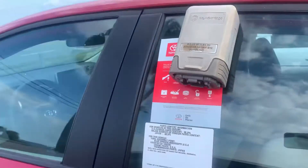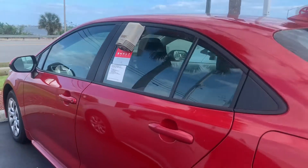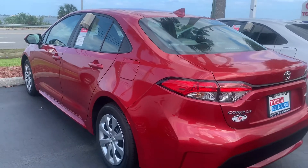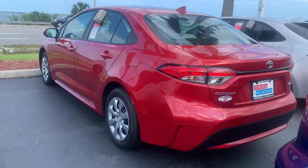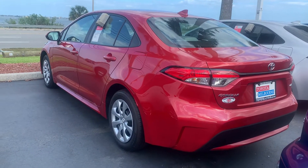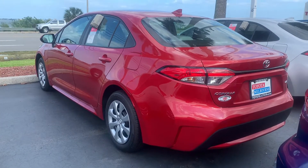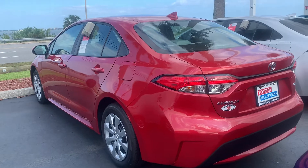Whenever you purchase a brand new Toyota, you also get complimentary maintenance for at least two years or 25,000 miles. It covers all your oil changes, tire rotations, and filter changes. They top off all your fluids and do a 60-point inspection, in addition to our lifetime powertrain warranty that we give you whenever you purchase a vehicle here specifically at Toyota of Melbourne.